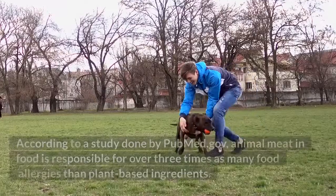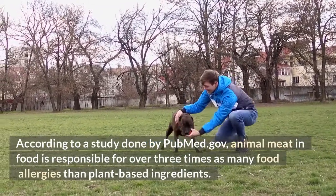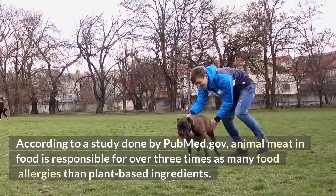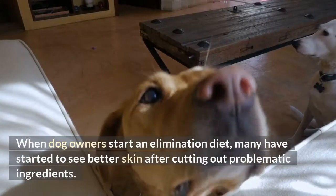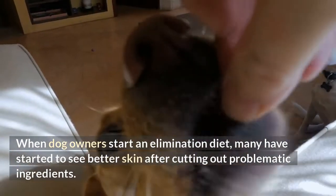Food allergies. According to a study done by PubMed.gov, animal meat and food is responsible for over three times as many food allergies than plant-based ingredients. When dog owners start an elimination diet, many have started to see better skin after cutting out problematic ingredients.